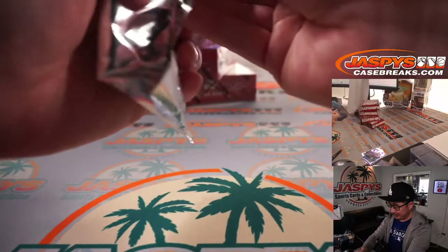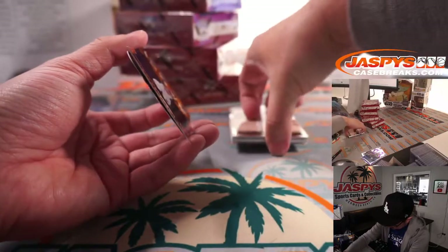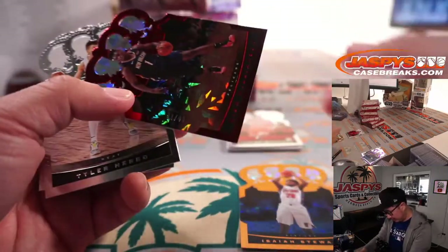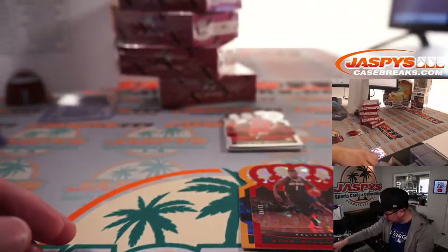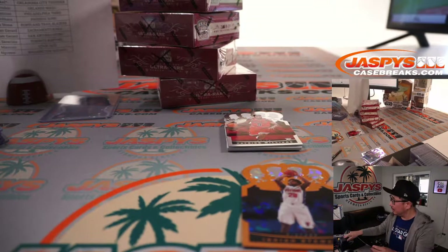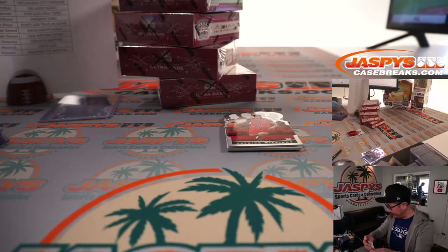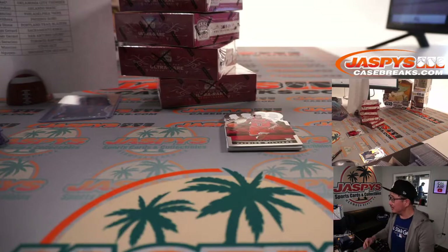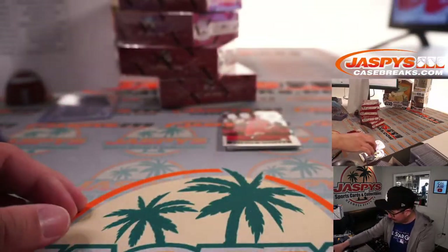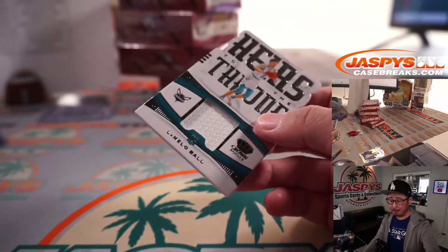I can't believe the Nationals just ruined Max Scherzer's start. There's Isaiah Stewart to 49. We've got Zion Williamson, Tyler Herro, Nikola Vucevic. Second-year Zion going to Hu Lin with the Pelicans. Xavier McDaniel — the original X-Man. We've also got a LaMelo Ball relic, Heirs to the Throne relic for Charlotte — another one for Paul.